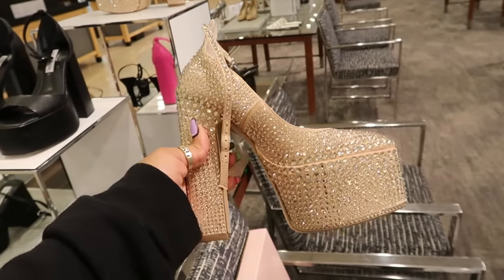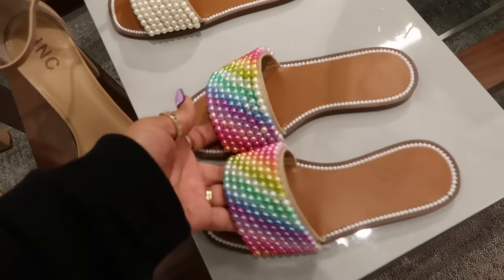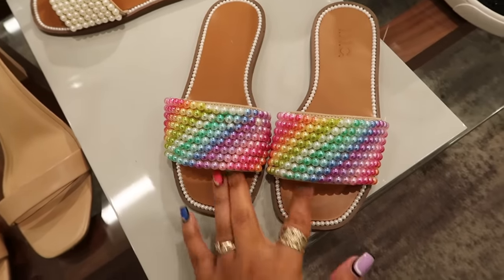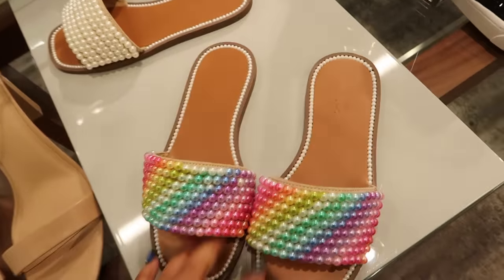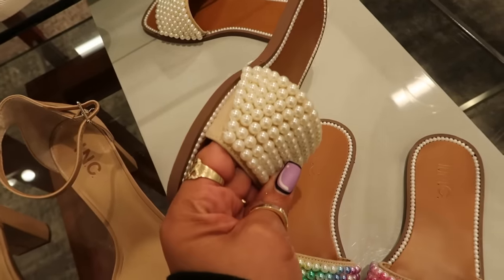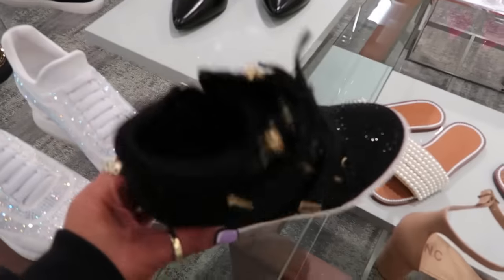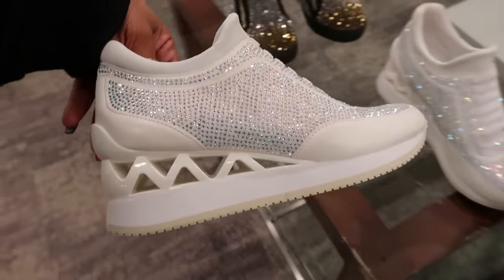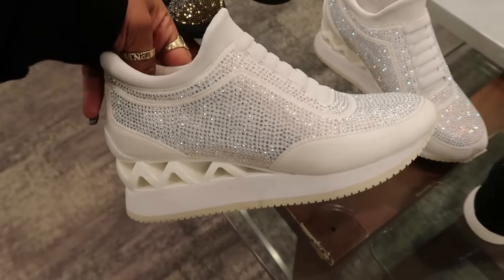Look at these Steve Madden platforms for $150. Okay, here's some more International Concepts — these are cute, I'm actually standing here considering these for spring. Very cute, $59 — I like how it has the little pearls around this part. They also have it in the cream color if you don't like all that color. You got the wedge tennis shoe for $89, and this one with the little zigzag at the bottom, $99.50.